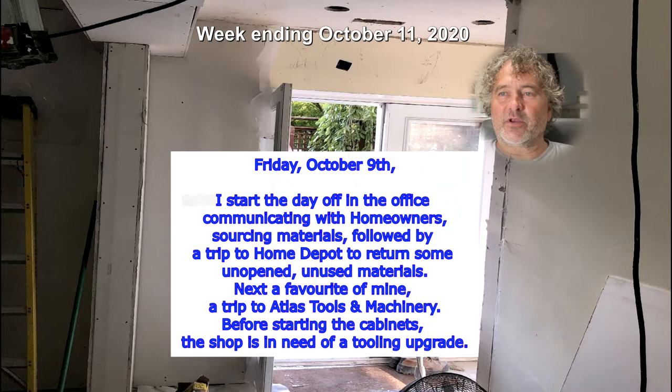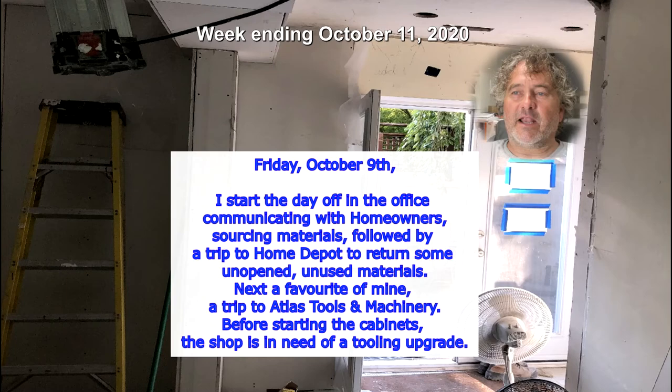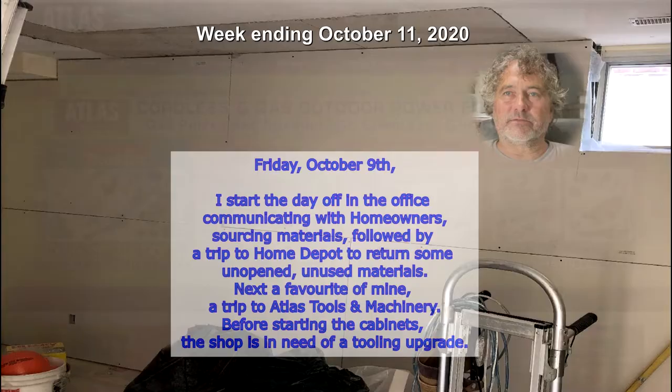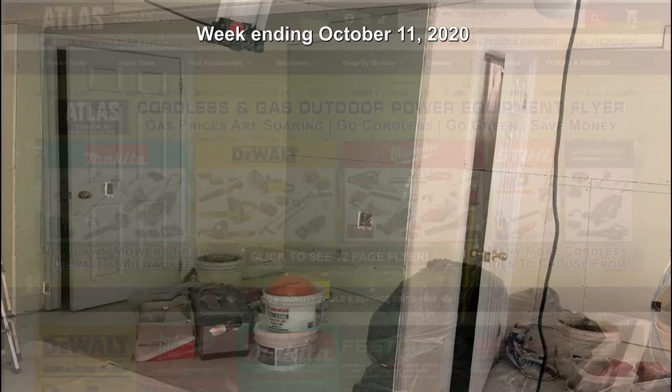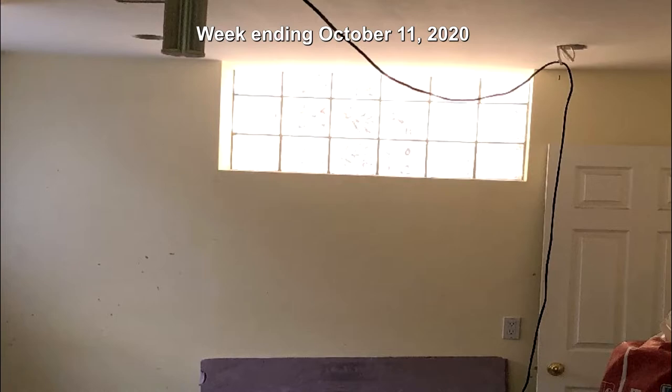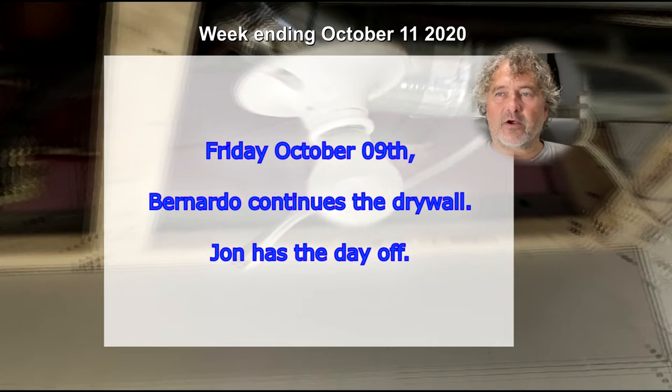Friday October 9th. I start the day off in the office communicating with homeowners and sourcing materials, followed by a trip to Home Depot to return some unopened unused materials. Next, a favorite of mine — a trip to Atlas Tools and Machinery. Before starting the cabinets, the shop is in need of a tooling upgrade. Bernardo continues the drywall; John has the day off.